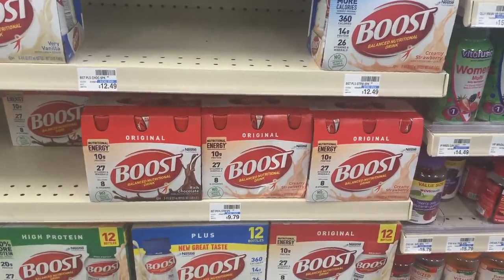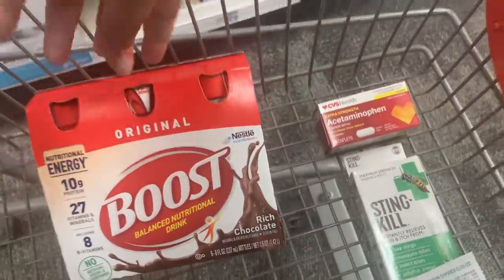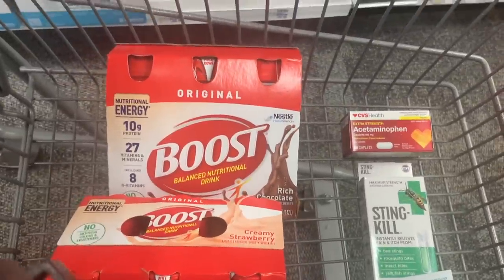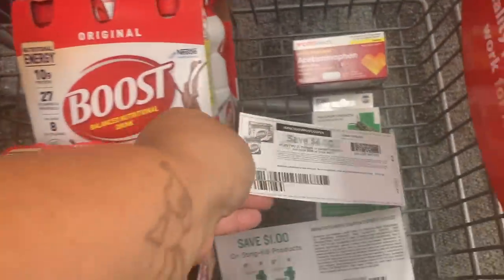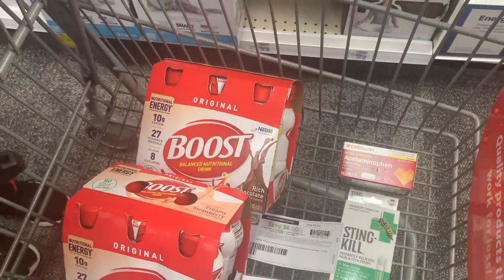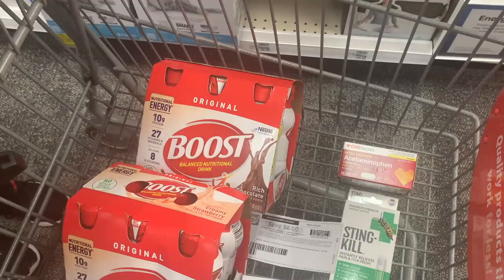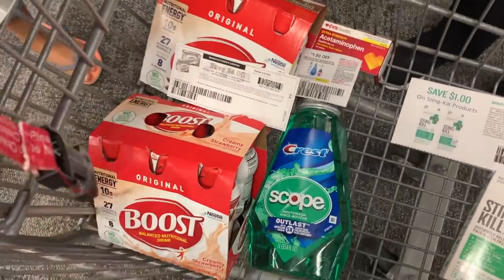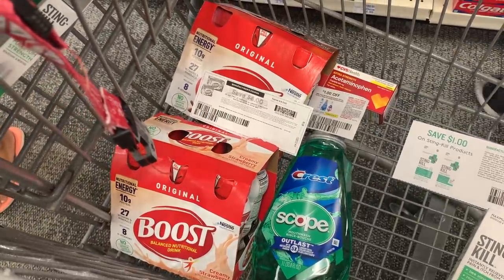The Boost deal is back — buy one get one 50% off, and buy two get a $5 Extra Care Buck. I'm picking up two Boosts priced at $9.79 each, totaling $14.68. I have a printable coupon for $4 off two and there's also a digital $4 off two coupon. I'll pay $6.68 at checkout and get back a $5 Extra Care Buck, making it $1.68 for two or just 84 cents each.